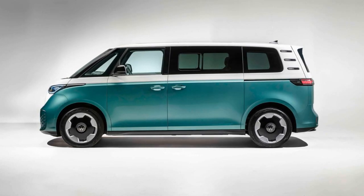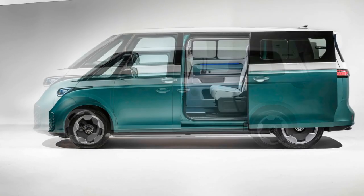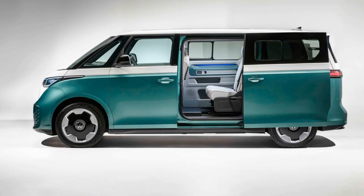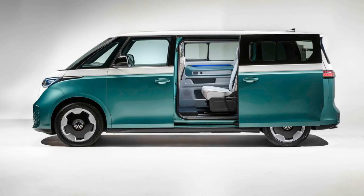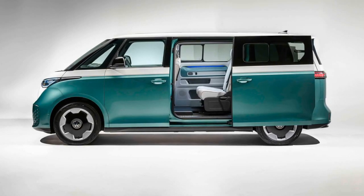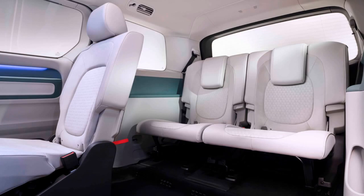Seating configurations include: 5 seats (2 in the front, 3 in the back) with a large boot; 6 seats (2 in the front, 2 in the middle, and 2 in the back) with a smaller boot; and 7 seats (2 in the front, 3 in the middle, and 2 in the back) with a tiny boot.